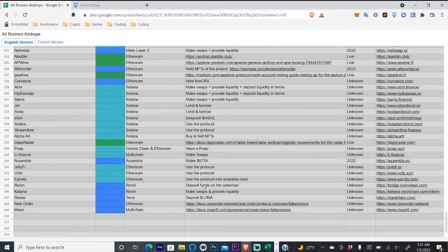Deposit complete — there we are, done. You have deposited ETH through the Ronin bridge, so now we should be eligible come airdrop time. I hope this video was helpful for you guys, and I will talk to you in the next video. Bye for now.